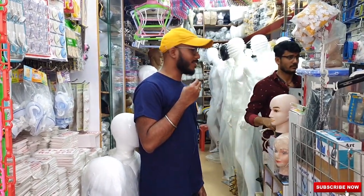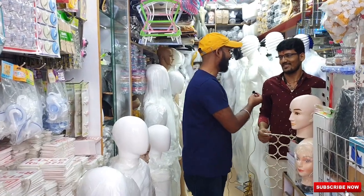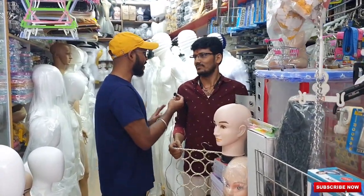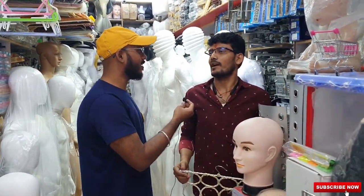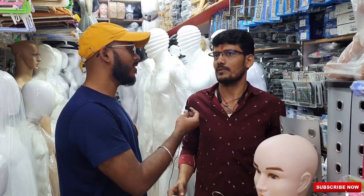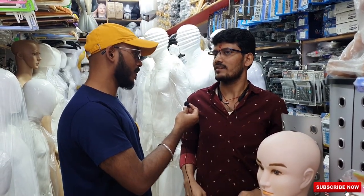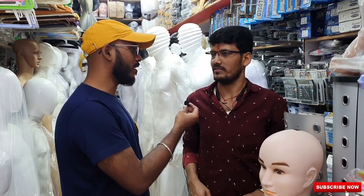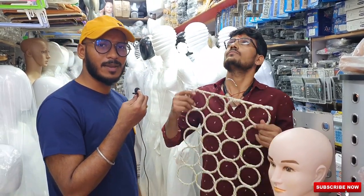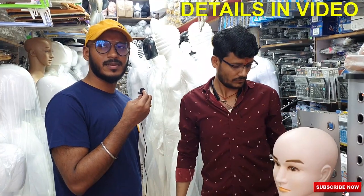We are inside the shop and he is Mr. Lalit — Namaste! So what do you sell here? Basically, for clothes shops, display items are available — mannequins, hangers, stands — everything for display. And it's both wholesale and retail at best prices.